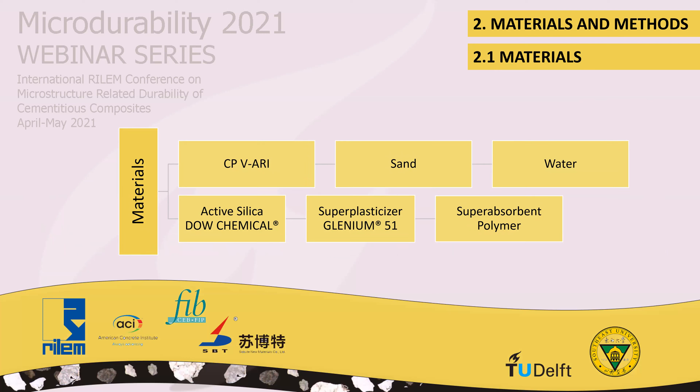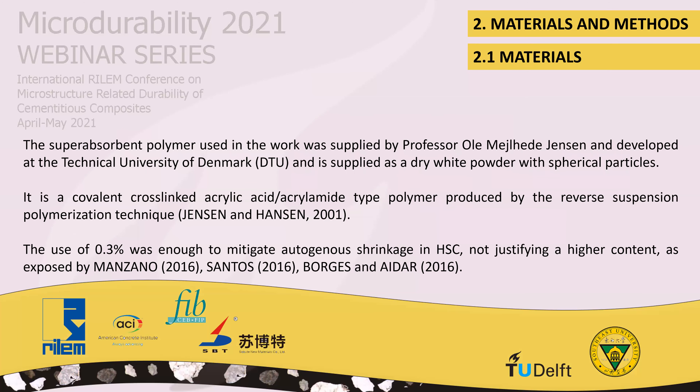CP5 cement was used due to the amount of clinker and the fact that it is widely used in high strength concrete. The fine aggregate used is natural washed river sand from a deposit in Pires do Rio, Goiás. The silica fume used is a fine natural material from dump chemicals. The chemical additive Glenium-51, a high-efficiency water-reducing superplasticizer, was used. The superabsorbent polymer was supplied by Professor Ole Mejlhede Jensen and developed at the Technical University of Denmark, supplied as a dry white powder with spherical particles. A dosage of 0.30% was sufficient to mitigate autogenous shrinkage in high strength concrete, as reported by Manzano, Santos, Bortz, and Eida in 2016.